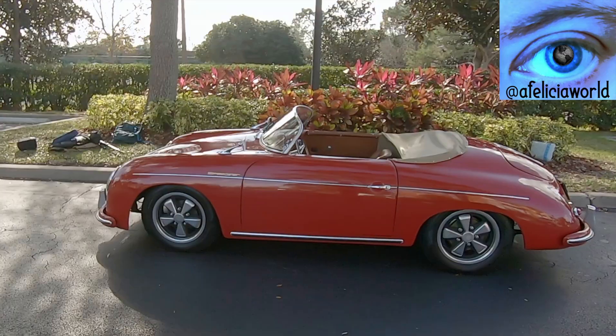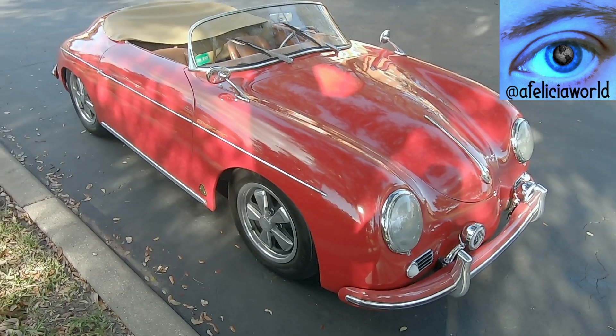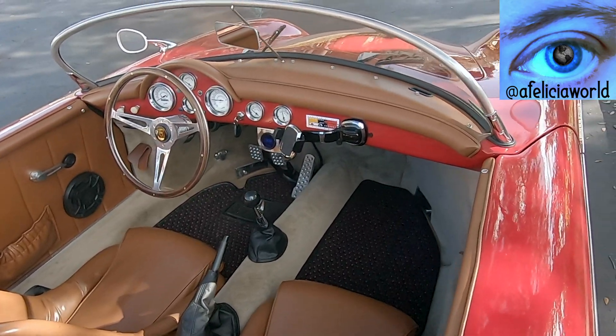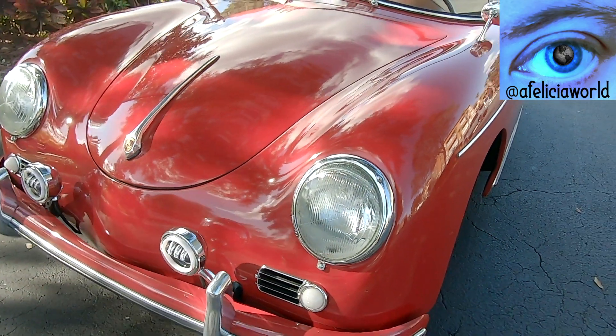Okay Josh, what is this? The 1957 Porsche Speedster replica. How much do you think an original costs? You can get one for like a hundred thousand that you then rebuild. Usually they go for like a quarter million to one and a half million.